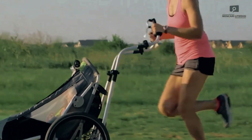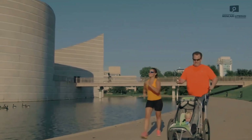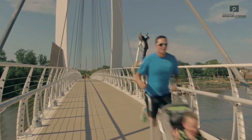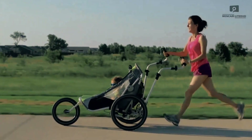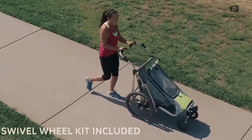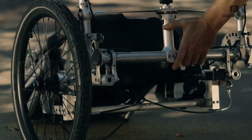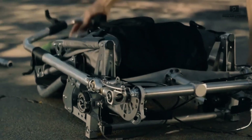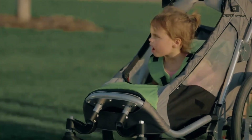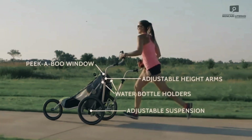Geelong Stroller — the ultimate active parent companion. The Geelong Stroller is a revolutionary device that not only keeps pace with your active lifestyle, but flows seamlessly with it. Designed with ergonomic natural motion arms, this stroller mimics your running form, gliding effortlessly alongside you for a comfortable and easy push. In just a few simple steps, the Geelong transforms into a bike trailer or a traditional stroller, offering unmatched flexibility for various activities on the go.